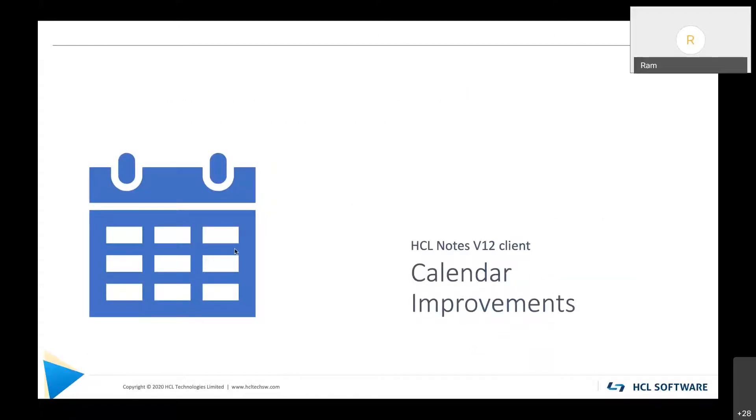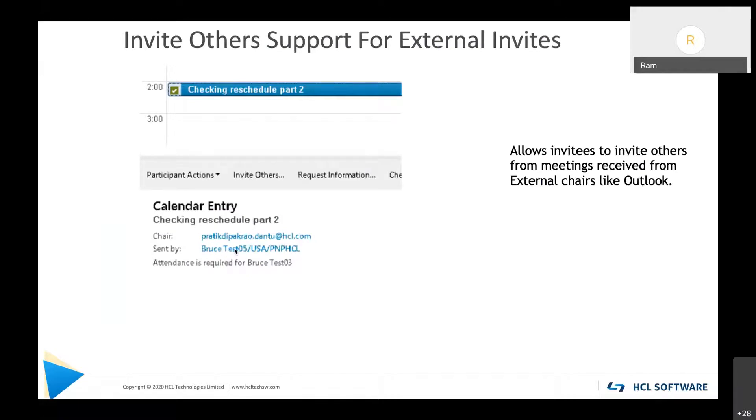We have also given some attention to calendar in V12. In V10 we added the Invite Others capability, which is very popular — an invitee can request other people be added to a meeting. But in V10 that button only shows for meetings chaired by a Notes user. In V12, if an Outlook chair sends a meeting to Notes invitees, those invitees will also now see an Invite Others button. They can request additional people be added and it goes back to the Outlook chair so new invitees continue to get reschedules and updates.